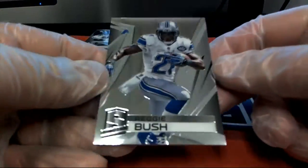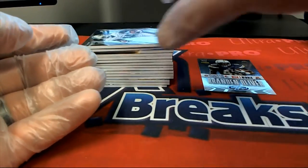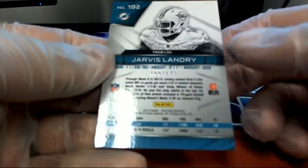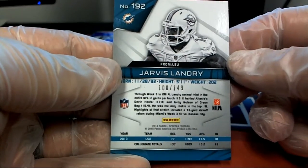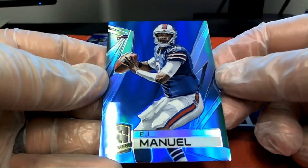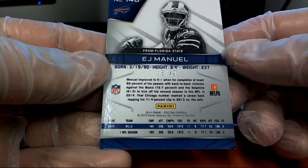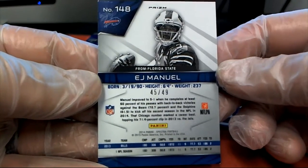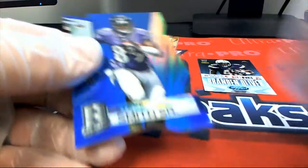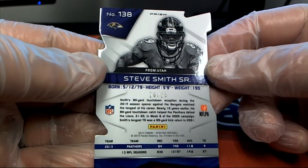Alright, here's our first one — Reggie Bush, 20 of 75. Jarvis Landry right there, nice one, that's 100, numbered 149. Old EJ — EJ Manuel blue, 45 of 49. Got a Steve Smith cut — nice one, 20 of 25, for the Ravens.